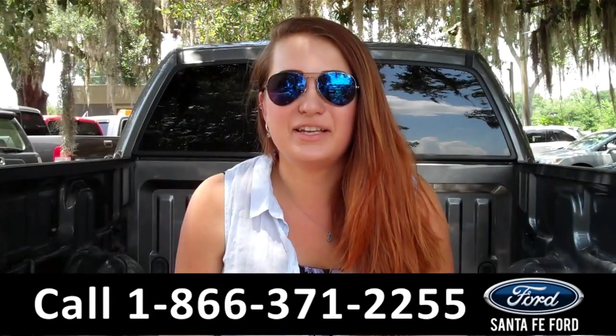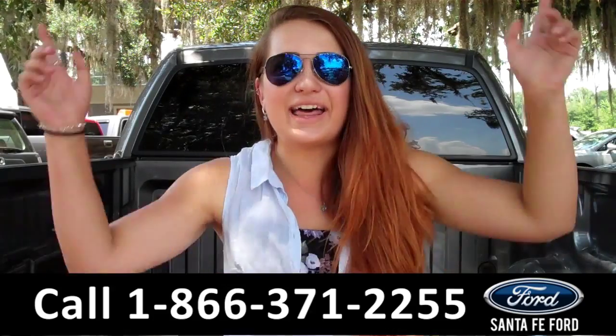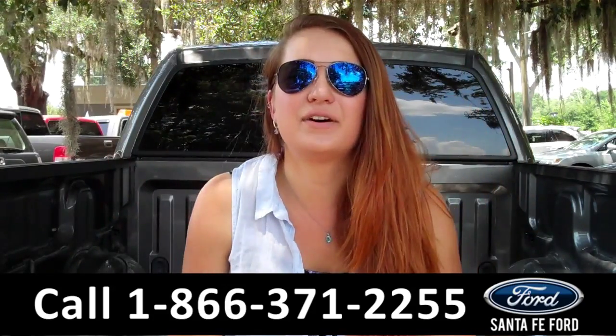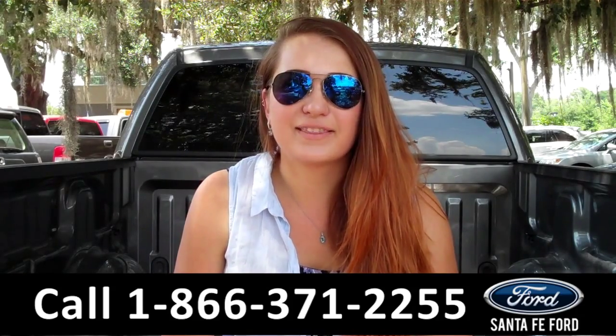That was our 2013 Ford F-150 XLT. For more information, you can give us a call at the number below or check us out online 24-7 at SantaFeford.com. I'm Carly. Thanks for watching.